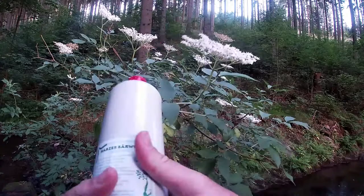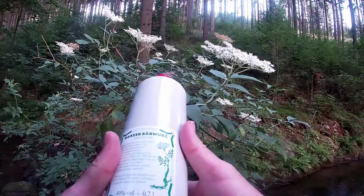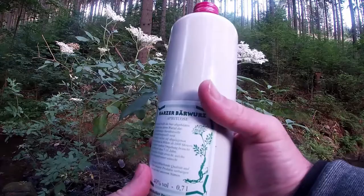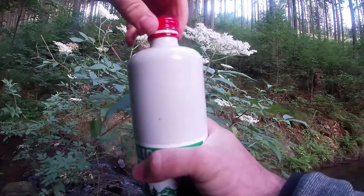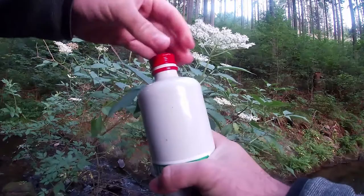You can see the picture of the root here on the bottle. They say it's called Barwurz because it looks like an old piece of bear skin. The reason they make it is for medicinal reasons — it's good for your digestion. I drank some of this the other day and I'm a bit scared to open it.